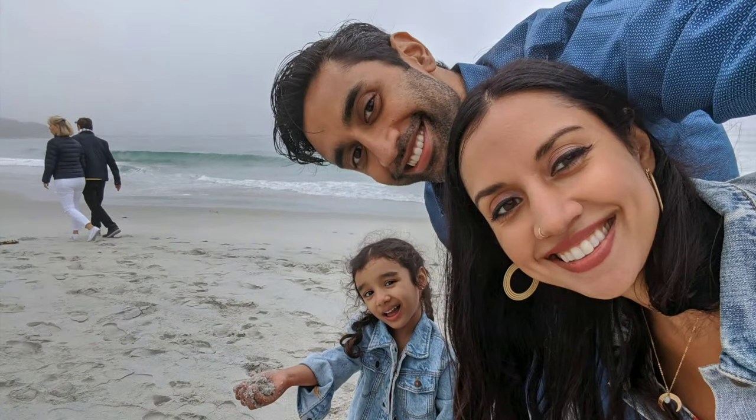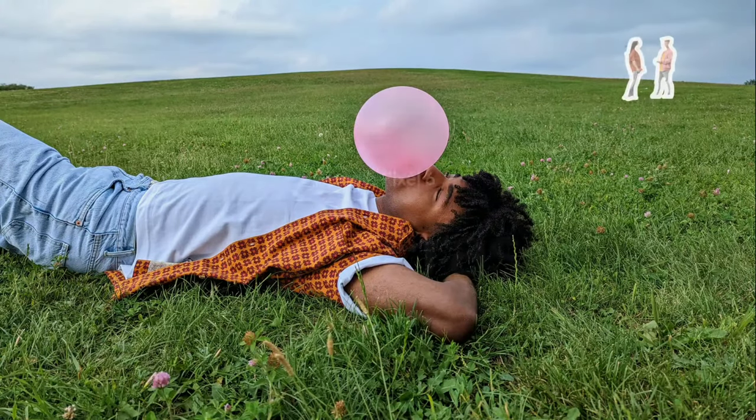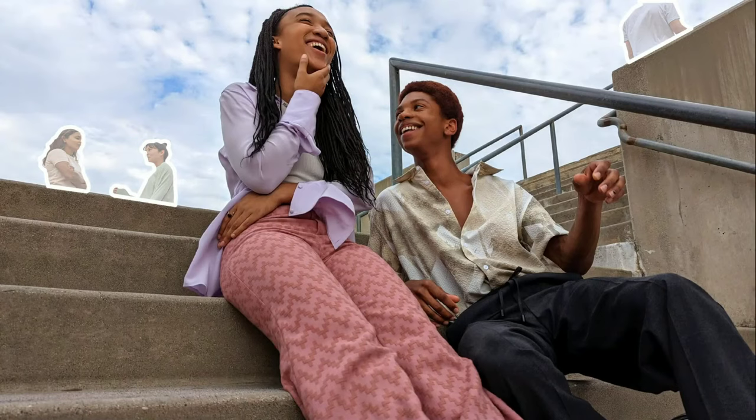Have you ever had a perfect photo ruined by something random in the background? Let's say you want to be the only one on the beach in your photos. If you don't have access to a deserted island or don't want to spend hours in a photo editing suite, Pixel's new Magic Eraser can do the job. In Google Photos, you'll see suggestions for distractions you might want to remove from your photo. Erase them all at once or tap to remove them one by one.